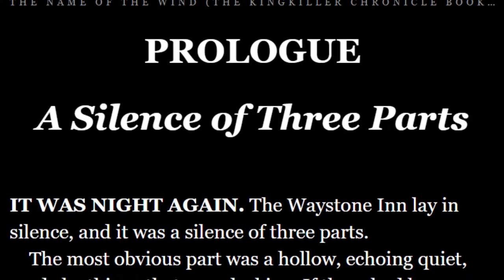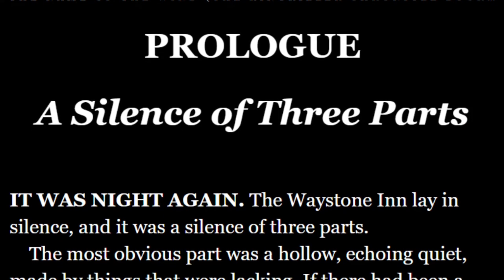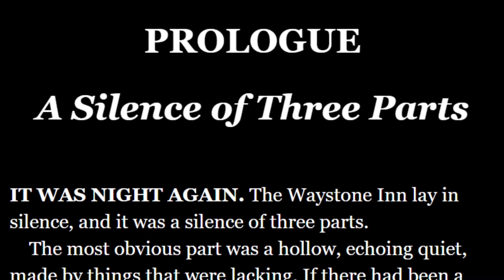Opening the book, we flip to page one — the prologue — "A Silence of Three Parts." It was night again. The Waystone Inn lay in silence, and it was a silence of three parts. Rothfuss is often considered to have rather flowery prose. His vocabulary is rather well pruned, and he gives a great deal of time to making sure that the sentences read with a song-like cadence. But a simple place that he often starts is just creativity — not with the words, but with the concept. Just thinking outside of the box.